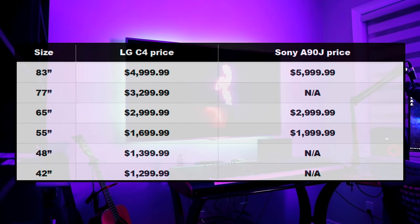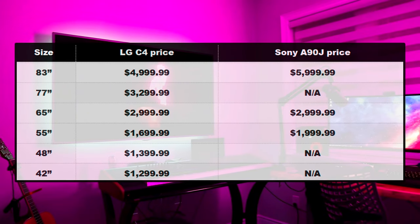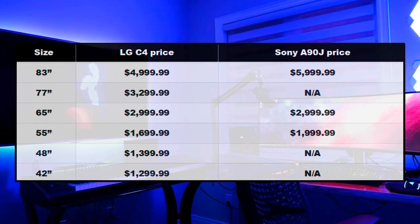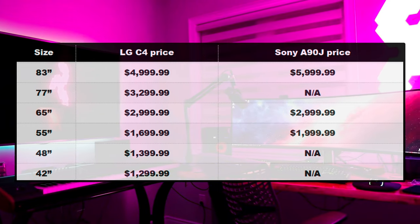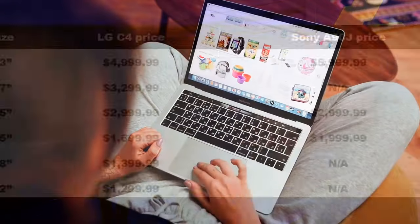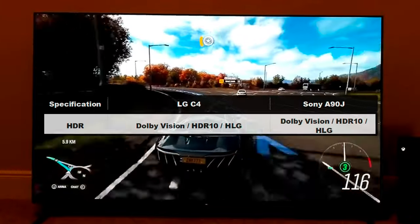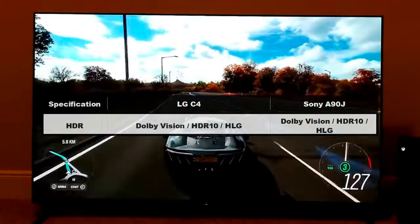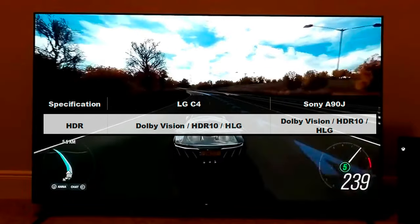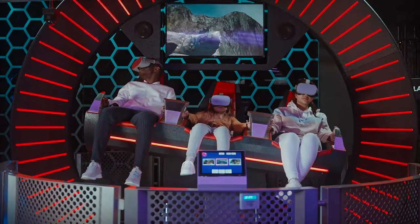In terms of available sizes, the Sony A90J only comes in 83-inch, 65-inch, and 55-inch sizes. However, the LG C4 is available in 83, 77, 65, 55, 48, and 42-inch sizes. During the sales season, people sometimes buy these TVs at jaw-dropping prices. While both TVs support HDR gaming, the Sony A90J does not support high refresh rate gaming with Dolby Vision enabled — it maxes out at 60Hz. This is a big win for the LG C4.